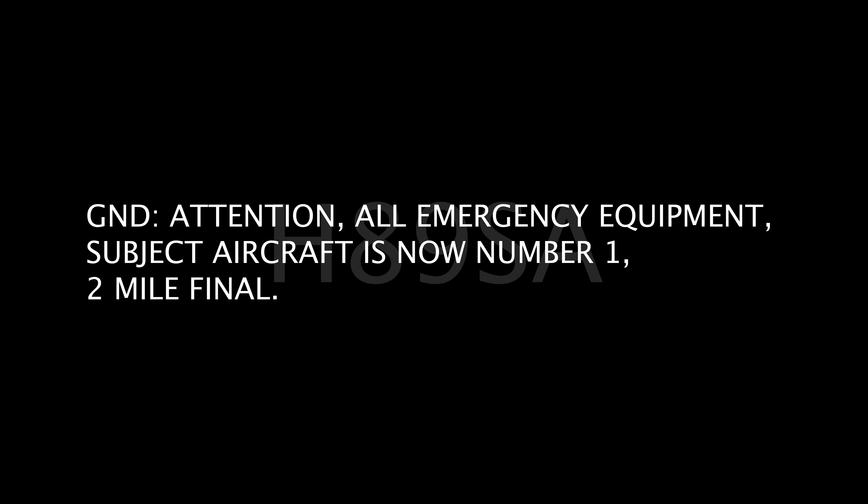All emergency equipment, subject aircraft is now number 1, T-Malfana. Park 1 — subject aircraft advises no further assistance is required. Thank you.